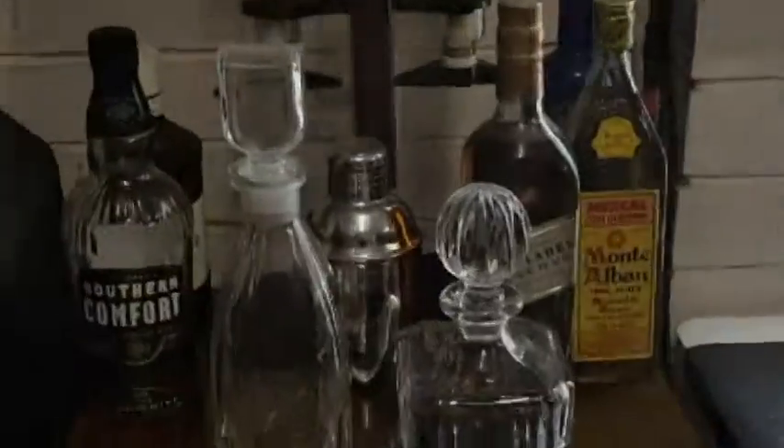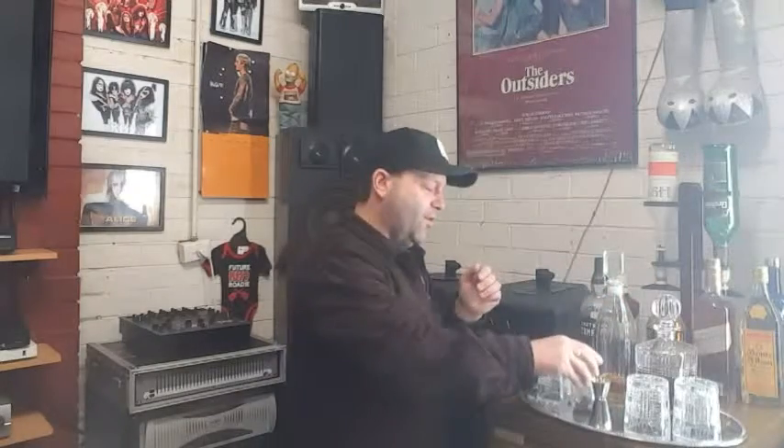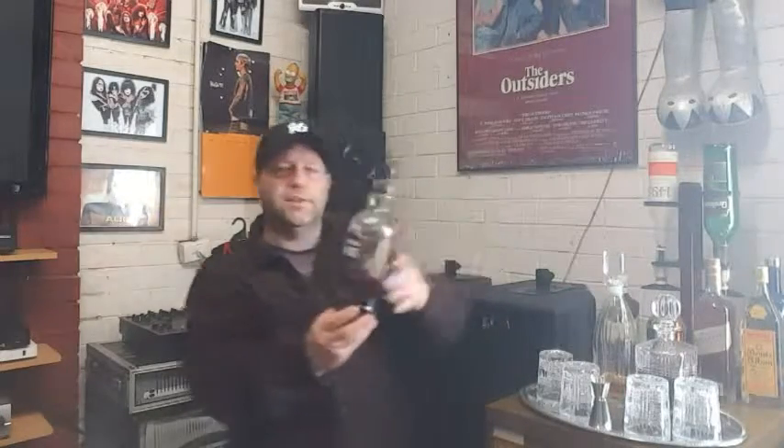This is where I have my drinks set up with my mates. I cop a lot of shit about this setup because of the silver platter, the decanters, and the way the glasses look. If you're from Australia and old enough, or a fan of the show Prisoner — everyone looks at this and says, 'Who do you think you are, Erica Davidson out of Prisoner?'